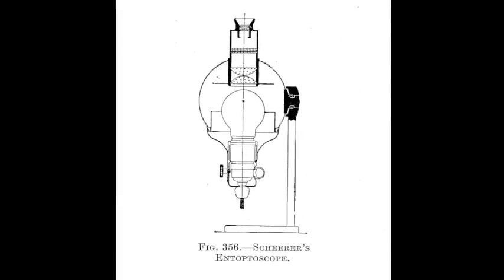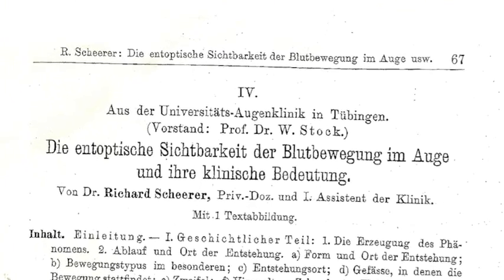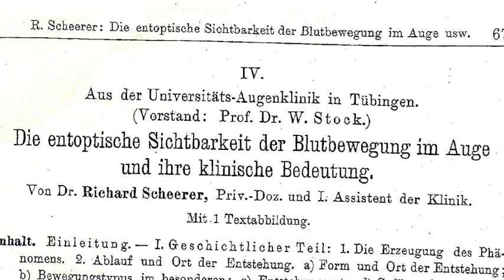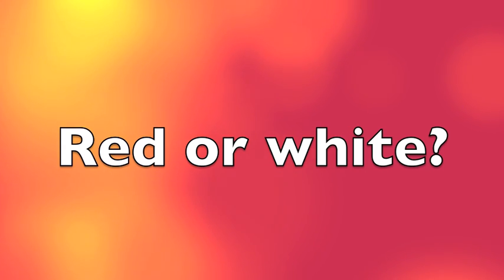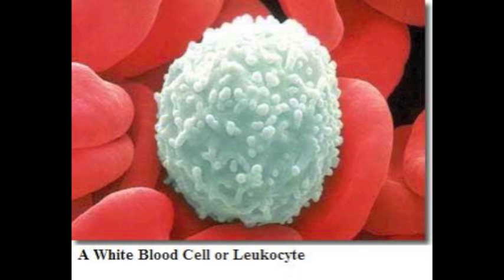The German ophthalmologist Richard Scherer also developed several devices, and in 1924 he published a thorough report about the history and clinical applications of the phenomena. While Scherer presented convincing evidence that it was indeed blood flow on the retina being seen in blue light, he couldn't explain the phenomenon or even say whether it was caused by red cells (erythrocytes) or white cells (leukocytes).